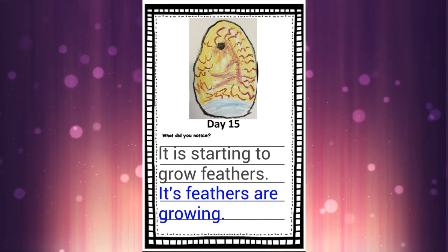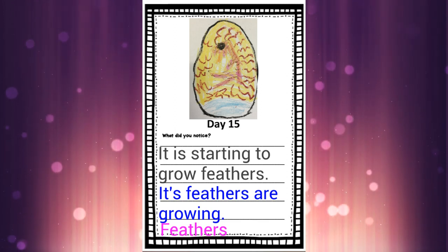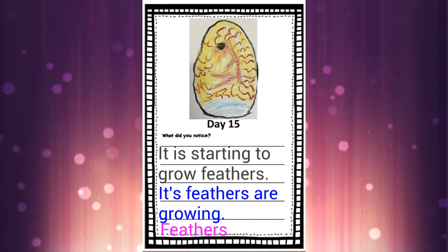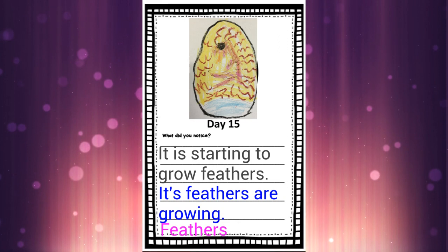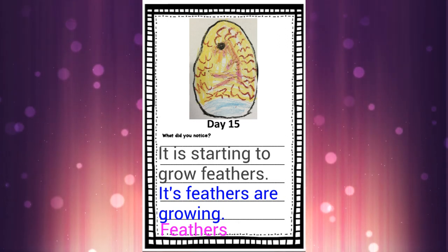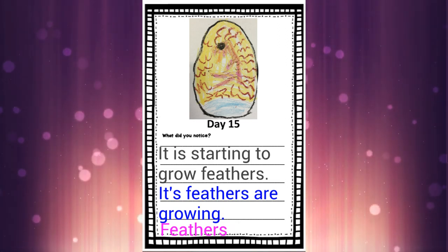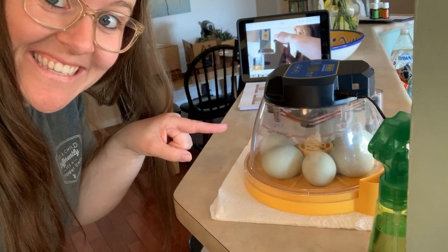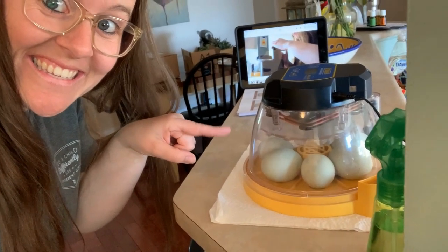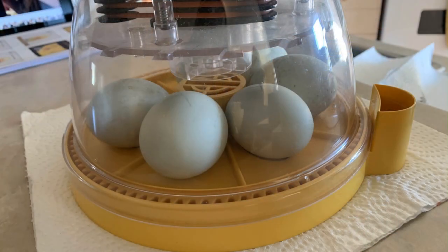If you're in JK, you could just write the word 'feathers' — that starts with the sound feathers. Those are all sentence ideas for today. You can also write something completely different, something that you notice is happening inside the egg. You don't have to write the sentence we're suggesting. That's it for Day 15 — let's go back to the incubator and check on those eggs one more time.